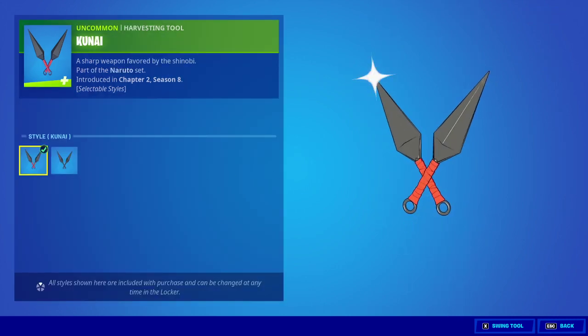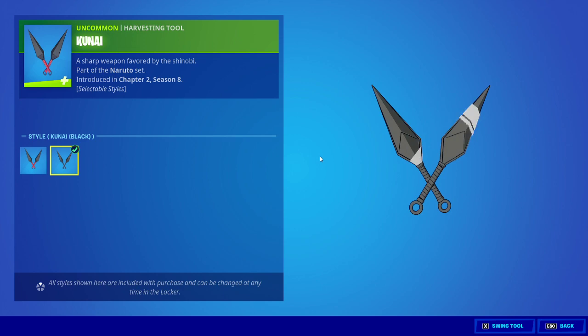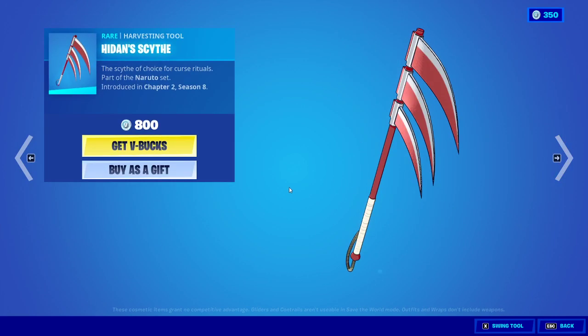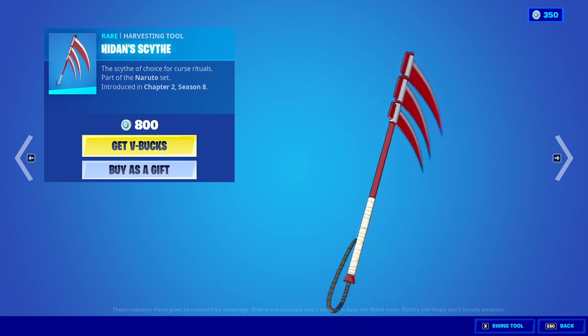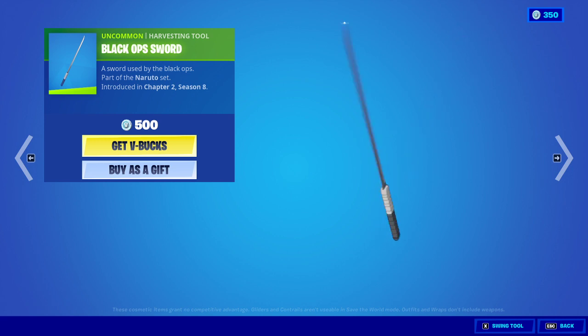And then one-off, and just black hidden sword thingy — yeah, pickaxe, Black Ops sword. That looks cool.